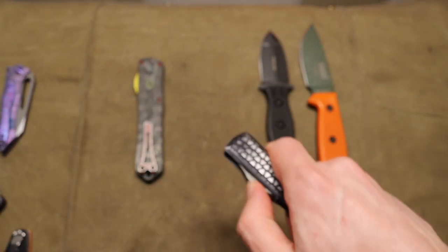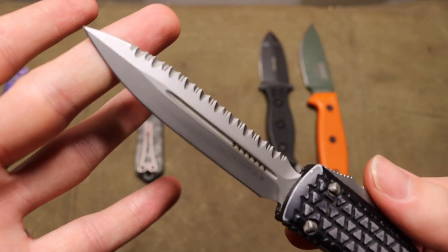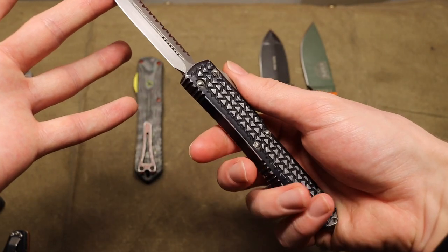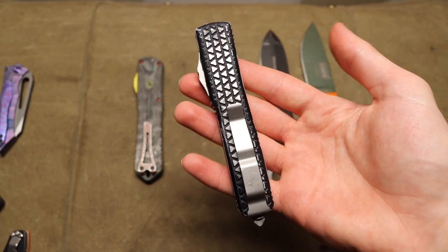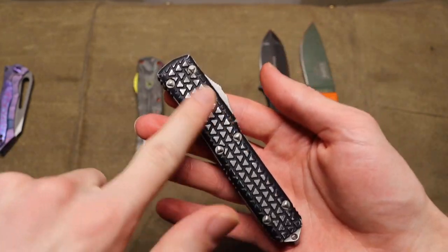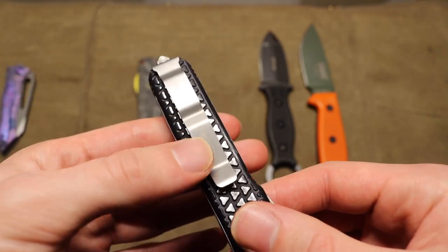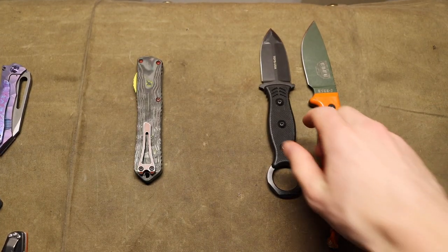Next up is Microtech with the Ultratech — a double-edged dagger style with full top serration, made out of LAN MAX steel. It's an OTF auto, a pretty basic but cool blade. This one has the tri-grip scales and is from 2015.